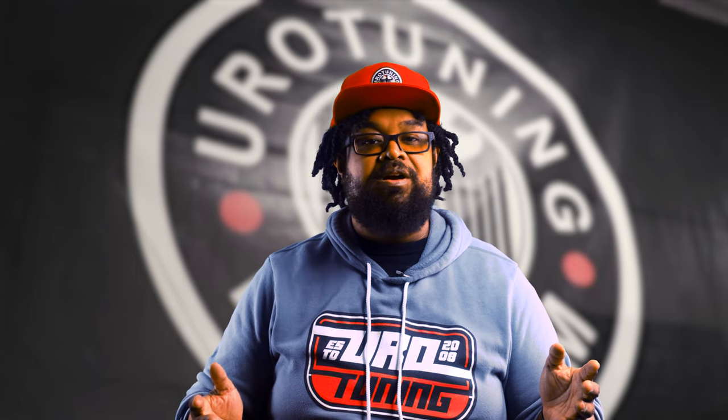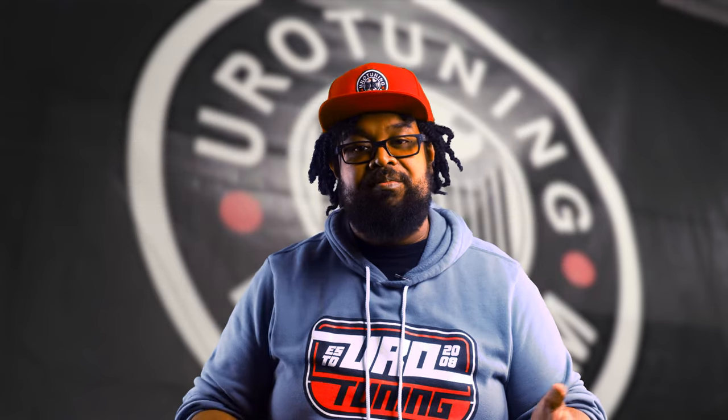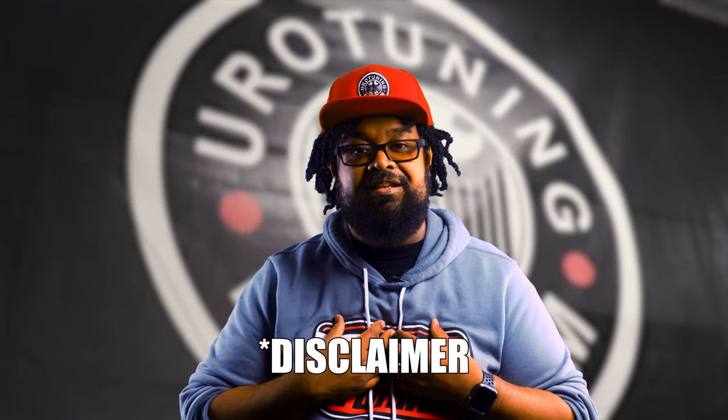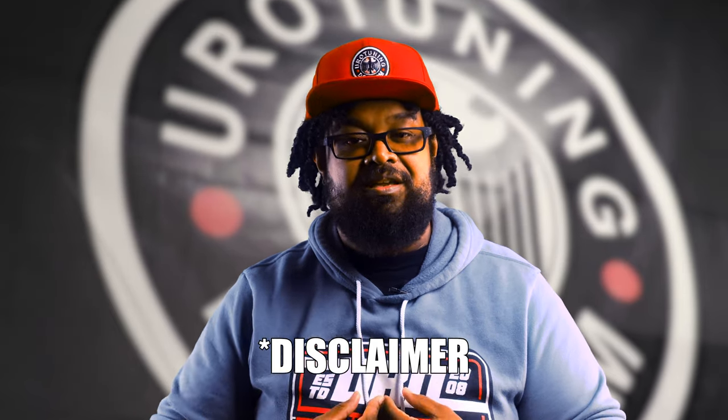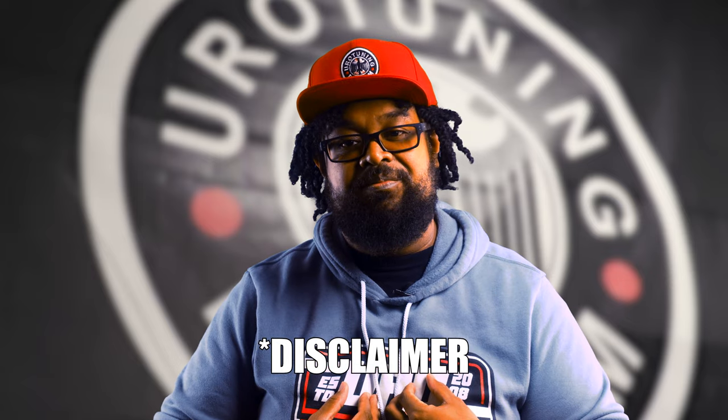When it comes to our list of the five best mods for the most bang for your buck to start your build, remember that it's just our opinion. There's really no hard and fast rule to start your build. In the end, you do you. We aren't the ones to yuck your yum. With all that out of the way, let's just get right into it.